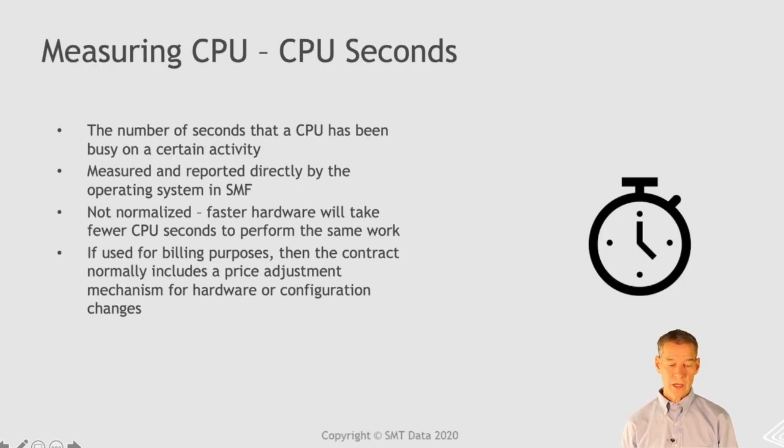When we talk about measuring how much capacity you're using in order for the outsourcer to bill you, we need to get some basic measurement concepts in place. Basically all measurement starts with measuring CPU seconds — the number of seconds that the machine has been busy doing work for you. It's something measured directly by the operating system and can be read directly in the SMF records. It's not normalized, so a piece of work taking three CPU seconds on one hardware configuration might take four or five on another. For that reason, we generally don't see CPU seconds used as a basis for billing customers.